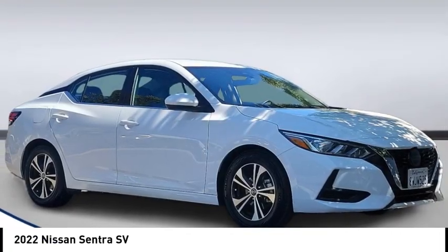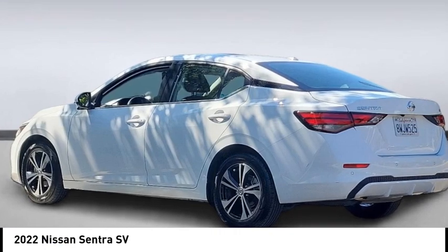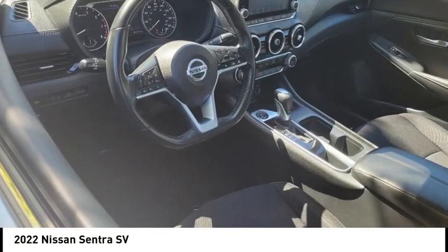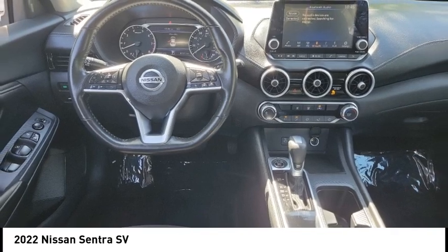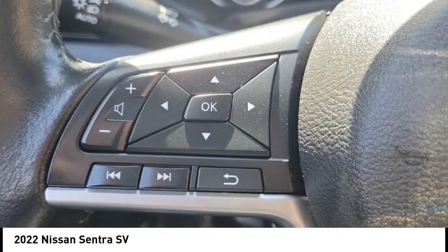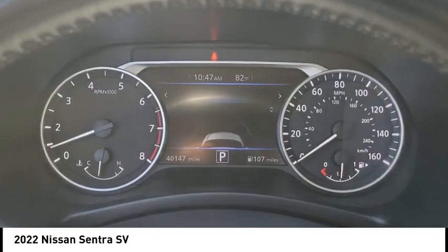Take a ride in the 2022 Sentra. With its spacious and versatile interior and stellar fuel efficiency, the Nissan Sentra is the obvious choice for anyone who wants to enjoy a stylish and comfortable ride. This vehicle has less than 45,000 miles. Come take a test drive today.